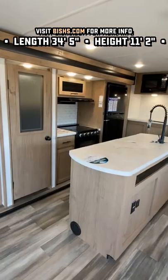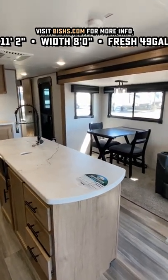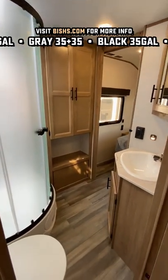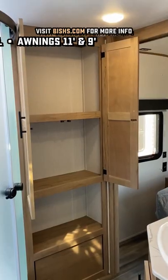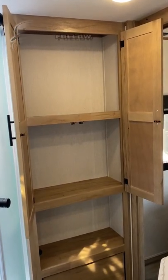A heavier duty half ton may be potentially a good fit for this one. Generally speaking, a three quarter ton would probably be a little bit better recommendation overall. There's a pair of fold away guest chairs that you can bust out there. It does come with a bigger 11 inch fan instead of the dollar store four inch fart fan. And you do have a private bedroom up here, so you're not putting on a free show, unless that's exactly what you choose to do for the neighbors.